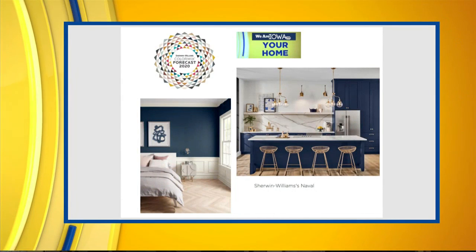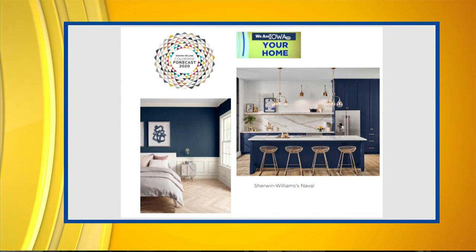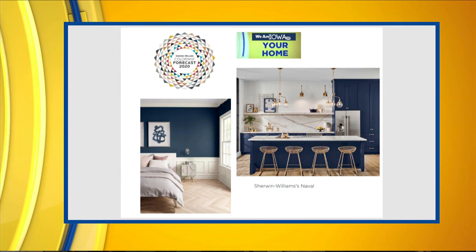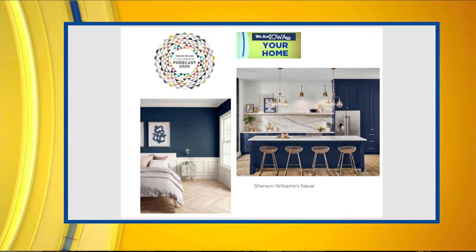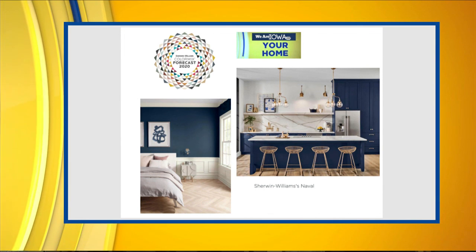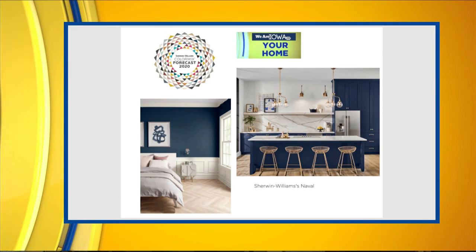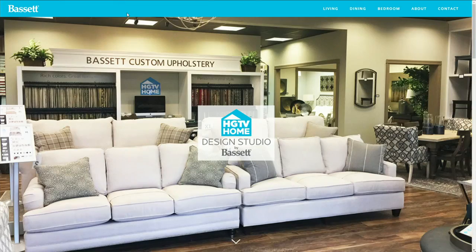Sherwin-Williams, a standard name brand we use a lot locally, came out with a color called Naval — a navy blue. The colors are very similar to Pantone's Classic Blue. Here you see it used in a bedroom and partially on kitchen cabinets, which is really going out on a limb with painted cabinets. I'd love to see more people use blue in their bedrooms — we've seen yellows, beiges, and then grays, but it would be nice to start a trend of more blues in the bedroom to calm people down.